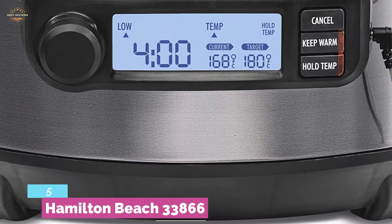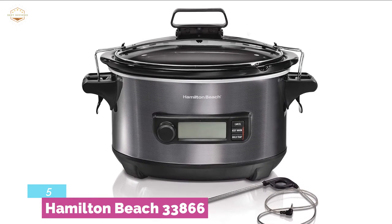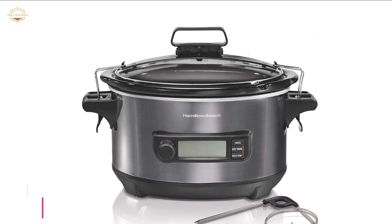It offers mess-free traveling as the lid clips tight to prevent messy spills. With a 6-quart capacity, it provides plenty of room, ideal for 6 pounds of chicken or 4 pounds of roast.